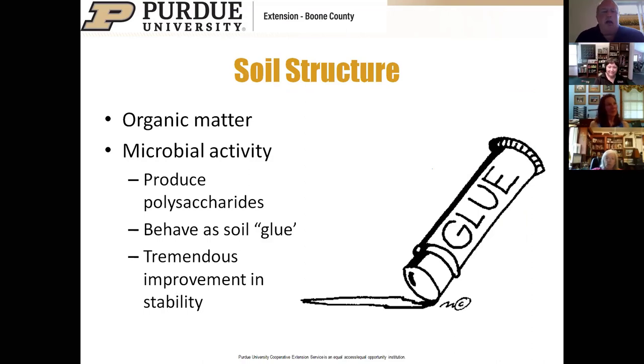Soil structure is an underappreciated factor of microbes. Living beings are essentially gooey—they exude polysaccharides that behave as soil glue, which has a tremendous impact on soil structure and stability. I'm going to show a video by soil scientist Ray Archuleta. He places two soil samples in water tubes: the left is soil that has been tilled year after year, the right is the same soil type that has been no-tilled with cover crops for an extended period.